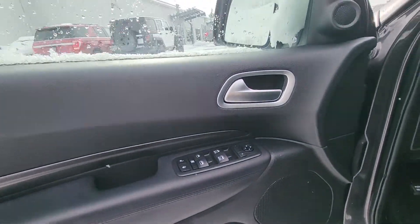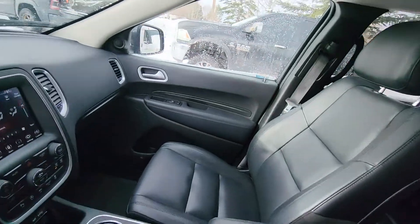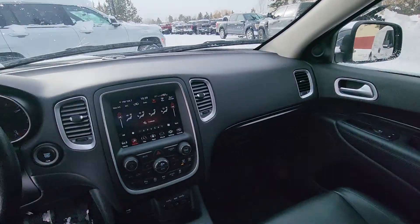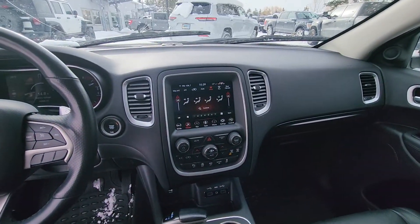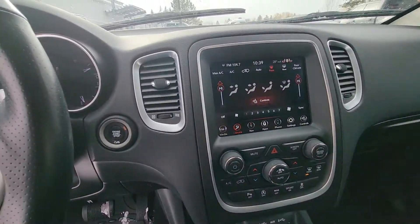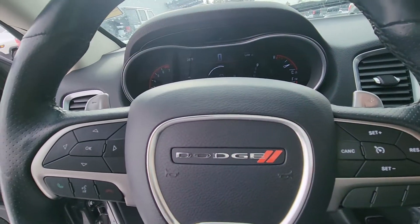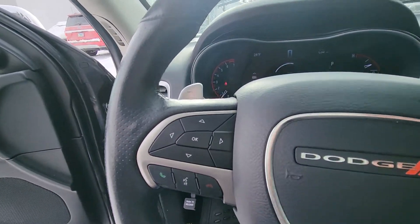Seat memory here for different drivers. All the creature comforts — cruise control, and you can use speakerphone here.